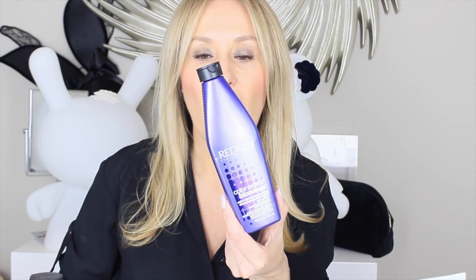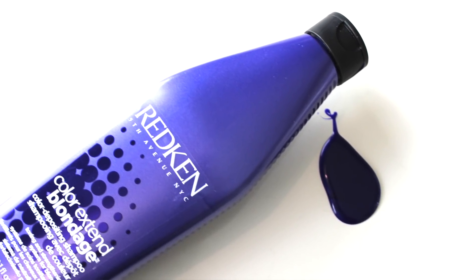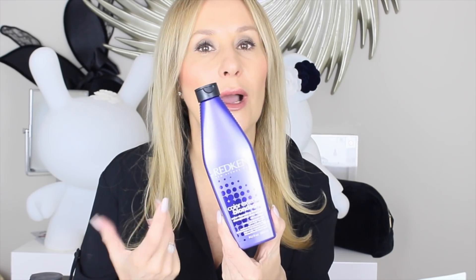The Colour Extend Blondage shampoo is really quite a deep purple when you use it — I'm going to drop in a picture — it's kind of scary looking, but I like to put it on in the shower and leave it on for quite a long time. I'd probably shave my legs and armpits at the same time. I like to get my hair down, squeeze the water out as much as possible because I want it to be super concentrated, and then I use the shampoo. The shampoo lathers up really well.